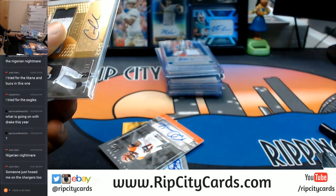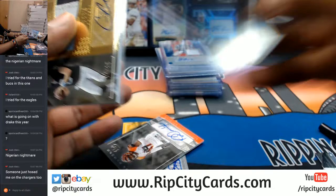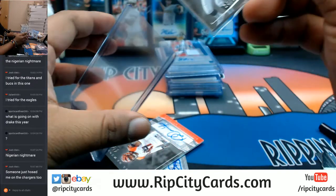Going over to the 120s top loader for that one.